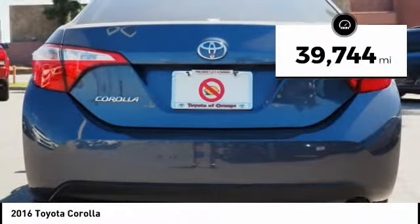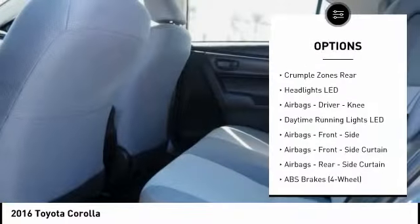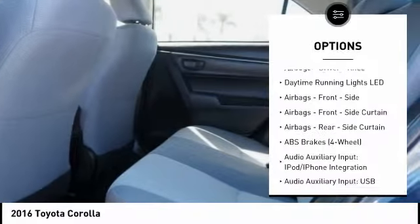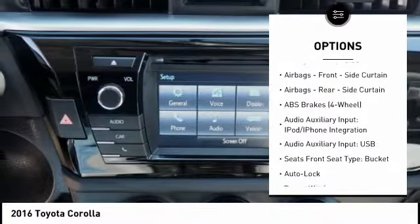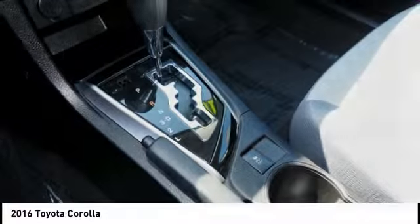Here are some of this vehicle's great options: stability control, traction control, power steering, power brakes, power windows, trip computer, child safety locks, clock, cargo area light, and electronic brake force distribution.